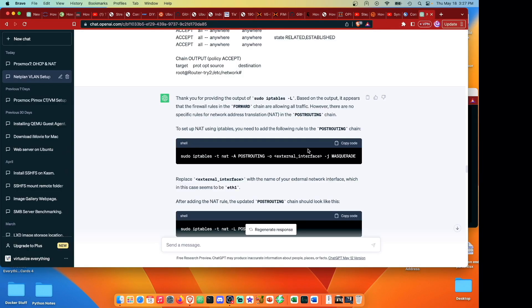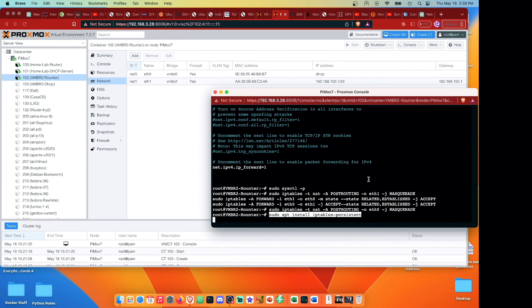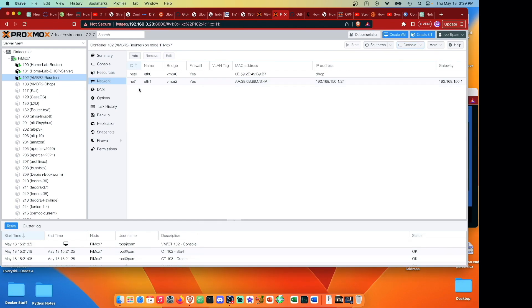The last step is to install software that makes these rules persistent, because iptables rules by default delete themselves on reboot. We're going to install 'iptables-persistent'. This keeps the rules and we'll say yes to copy the current iptables rules for IPv4, and for good measure copy for IPv6 as well even though there's no IPv6 set up.